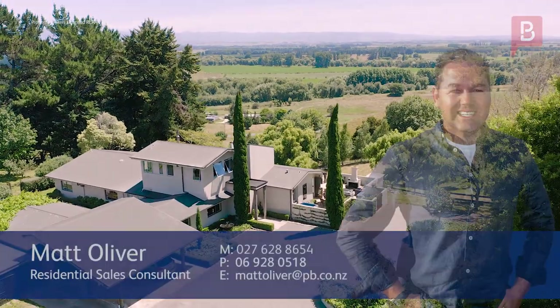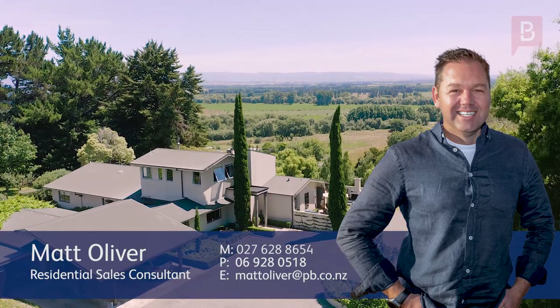This property truly is a sight to behold. Get in touch with Matt today for your opportunity to view.